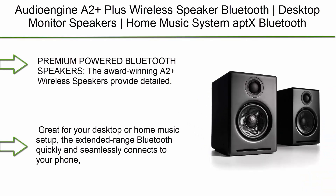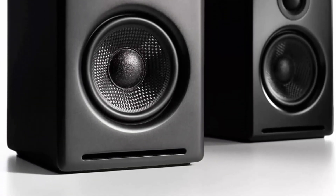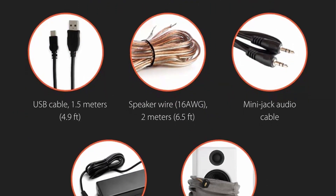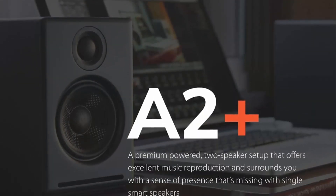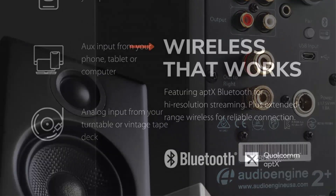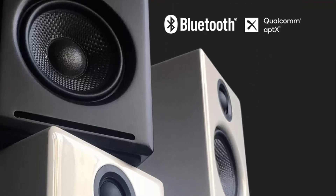Top 1: Audioengine A2+ Wireless Bluetooth desktop monitor speakers — home music system with AptX Bluetooth, 60W powered bookshelf stereo speakers, AUX audio, USB, RCA inputs, 16-bit DAC, available in black. Premium powered Bluetooth speakers. The award-winning A2 Plus wireless speakers provide detailed true stereo sound and can easily connect to all your music in seconds. Great for your desktop or home music setup, the extended-range Bluetooth quickly and seamlessly connects to your phone, tablet, or computer up to 100 feet away.